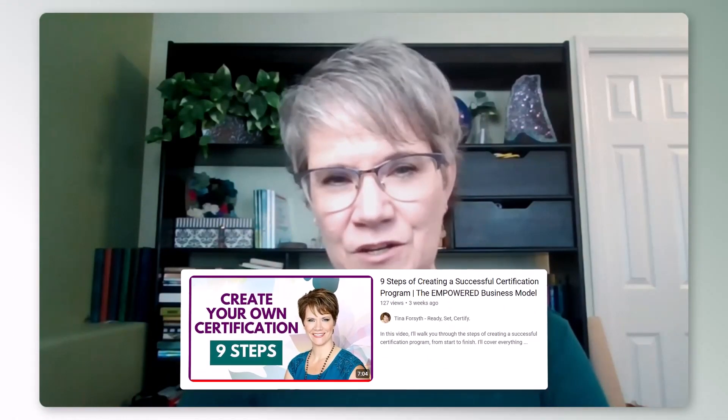The very first phase, which is the same for everybody, is the strategy of your certification. You want to take the time up front to get purposeful and look at all aspects of your certification. I outlined this in a previous video — the nine-step framework for creating a certification. You need to make those key decisions in all of those areas because they become the foundation for all the work that needs to be done afterwards.